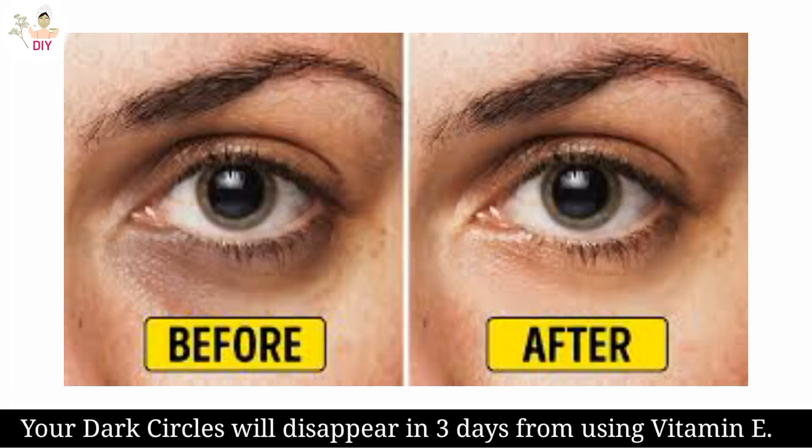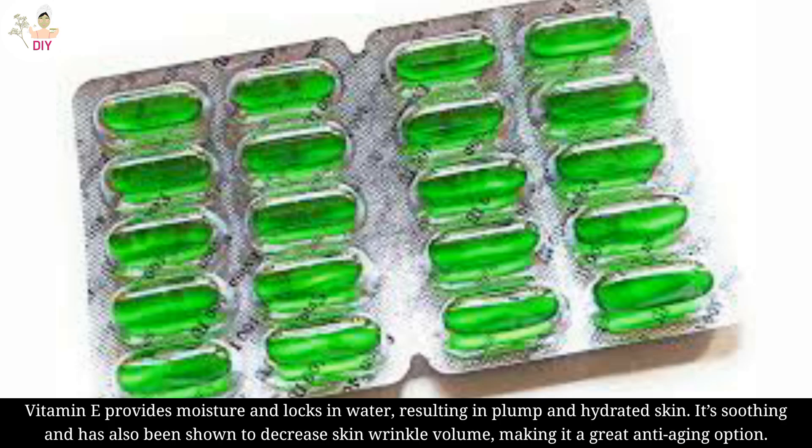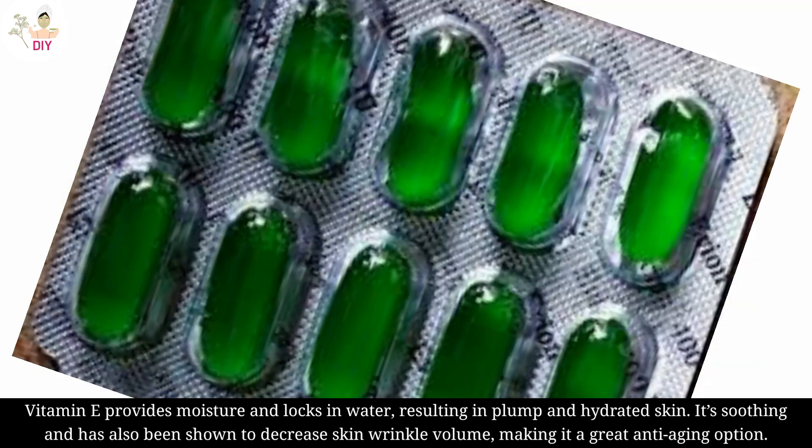Your dark circles will disappear in 3 days from using Vitamin E. Vitamin E provides moisture and locks in water, resulting in plump and hydrated skin. It's soothing and has been shown to decrease skin wrinkle volume, making it a great anti-aging option.